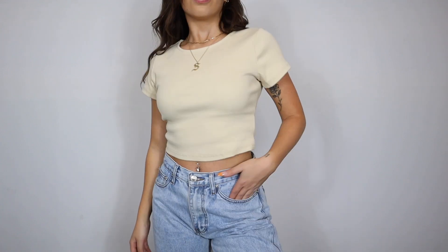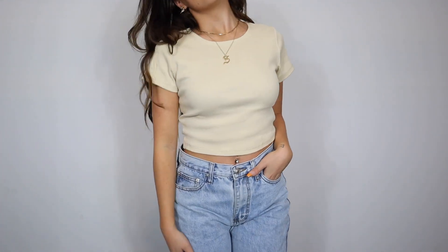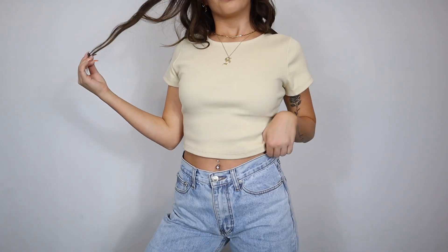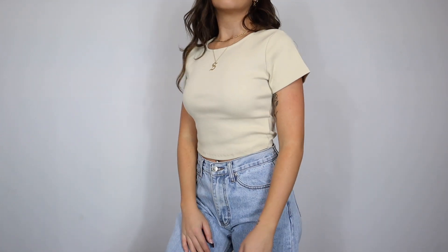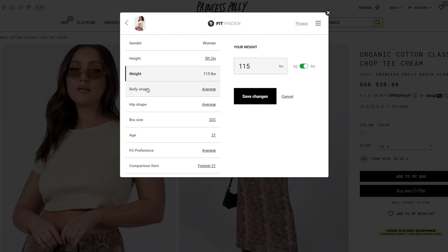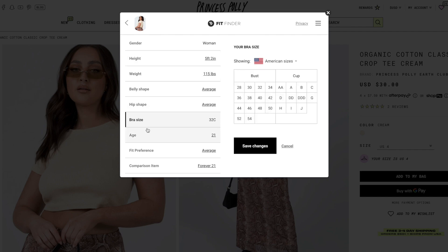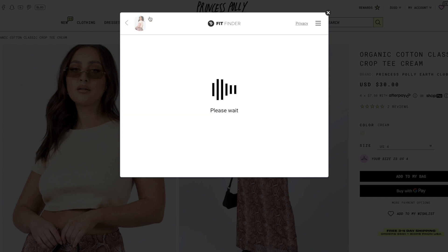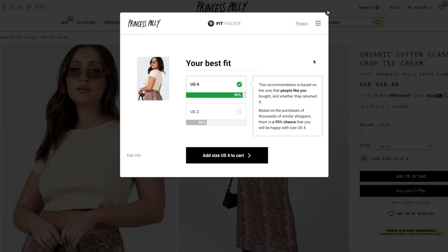I typically grab little tops in a US 2 but I wanted a more comfy fit, so I went with a US 4, which fits about like a small. Princess Polly also has the best fit finder on their website — you put in your measurements and sizing info and it tells you exactly what size would fit you best. This one fit exactly how I expected: a comfy little basic t-shirt fit.